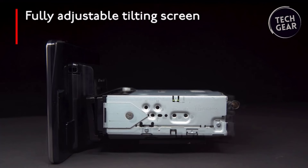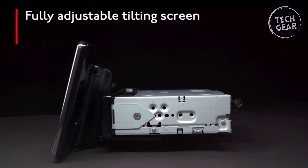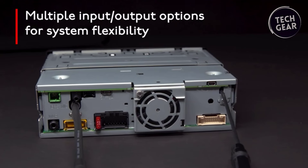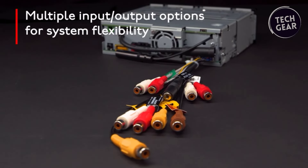The adjustable floating monitor mechanism enhances in-dash visibility, and the capacitive touchscreen ensures responsive control, with inputs catering to various needs, including a dedicated backup camera input, AUX mini-jack, AV or second camera, and HDMI micro Type-C.